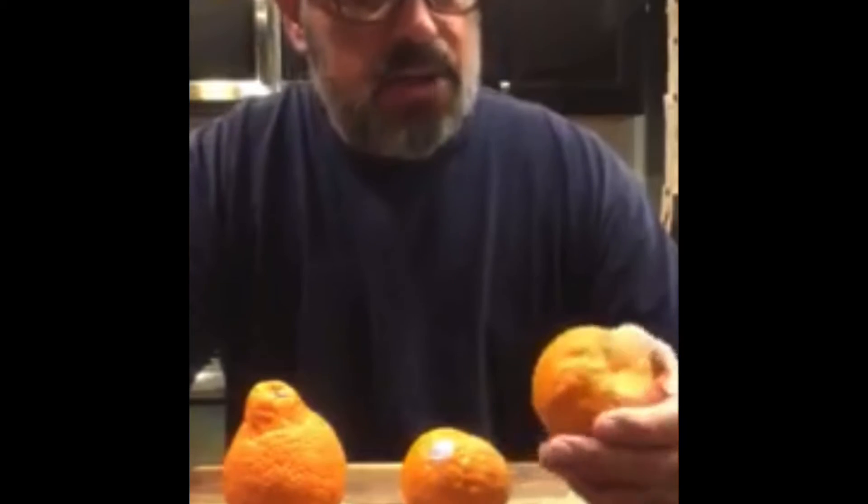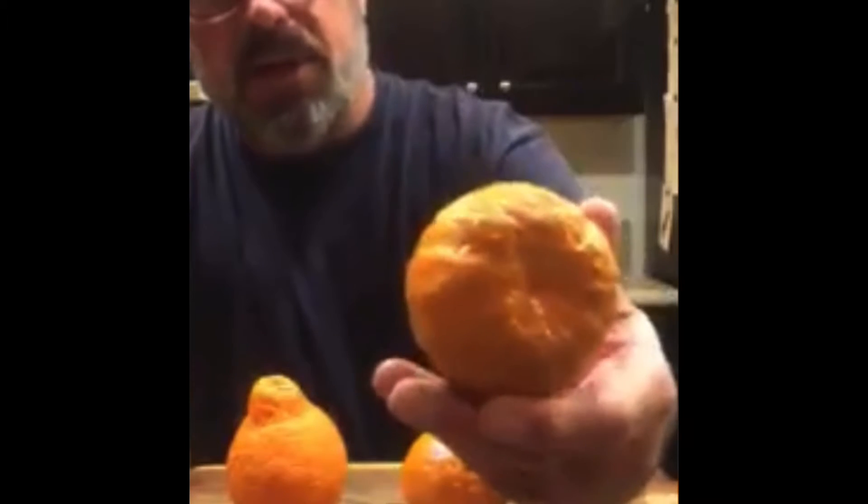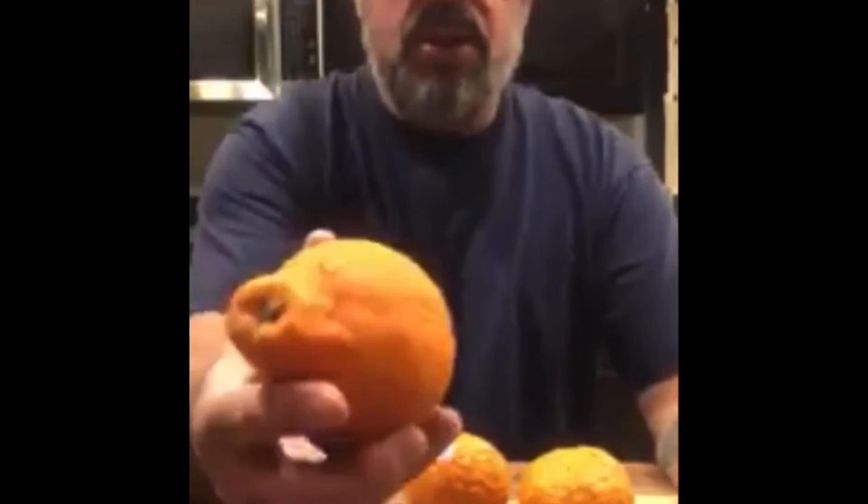Anyway, I went down to Koreatown today and they had some very strange oranges. They're all — don't know if you can tell — these are like little old man wrinkly oranges. They called these little ones a golden nugget mandarin. It's really, really wrinkly, and I'm gonna eat one of those tonight.